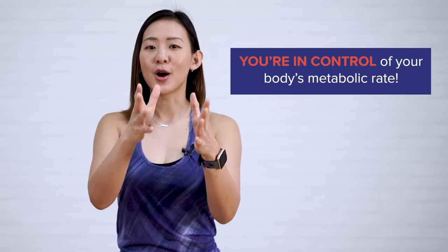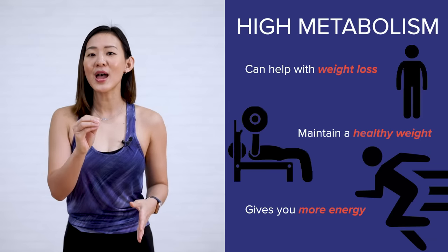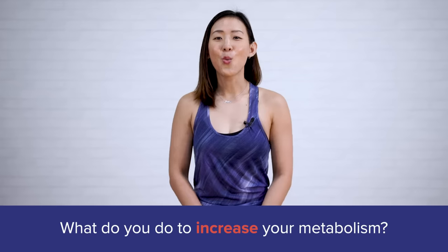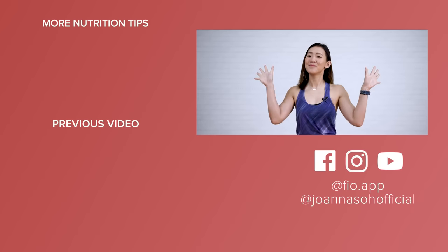You're in control of your body's metabolic rate — don't blame it on your genetics or age. Making small lifestyle changes on a daily basis can boost your metabolism, and you will only thank yourself for it. A high metabolism can help with weight loss, maintaining a healthy weight for life, and more importantly, it gives you more energy to do the things you enjoy and truly live life. What other methods have you tried to increase your metabolism? Let me know in the comments below. Be sure to give this video a thumbs up and check out more fitness tips on my YouTube channel — I'll see you in my next video!